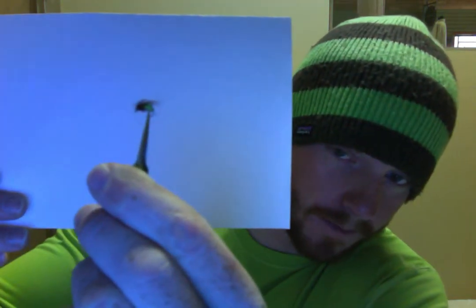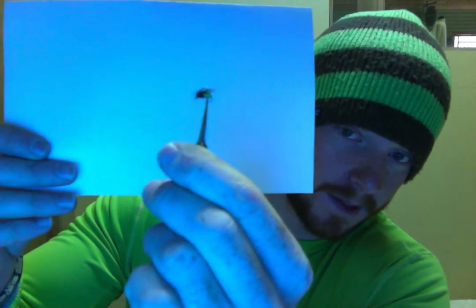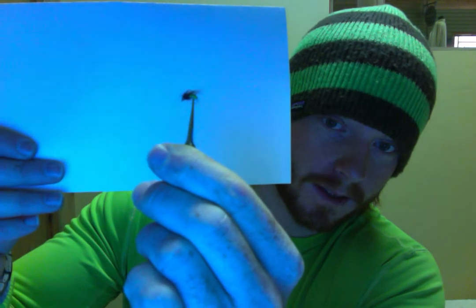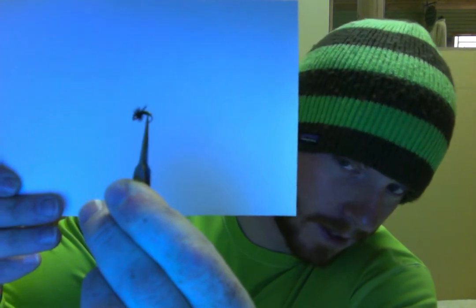Looking at beadhead pupa patterns, one of my favorites during this time of year — kind of a newer pattern — is the Hot Wire Pupa. The Hot Wire Pupa tends to be one of my better producers this time of year, with a hot wire body, partridge, and dubbing for a thorax and antennae. Another go-to is John Barr's Graphic Caddis in a beadhead version. We like a tungsten bead to get it down a little farther, though we also tie it in a non-beadhead version to fish the surface film.